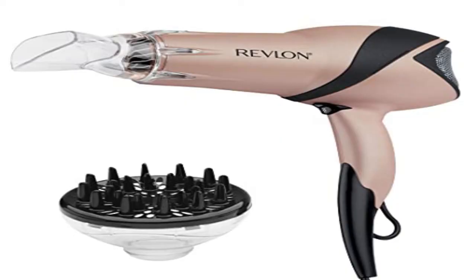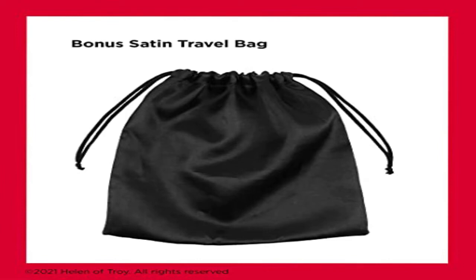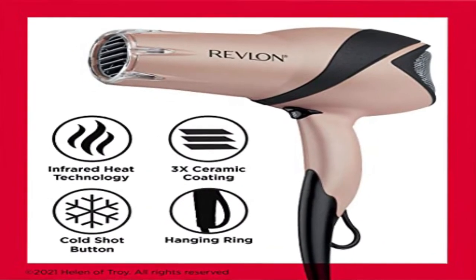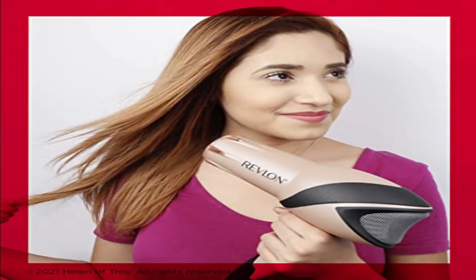Number 5. Revlon Hair Tools is dedicated to helping women achieve beautiful hair they'll love. Whether women desire gorgeous blowouts, big enviable waves, striking straight locks, or the perfect fashion accessory to complete the look, Revlon has the styling tools you desire. Our innovative pro collection line will provide you with the latest technology to help you achieve desired results fast.